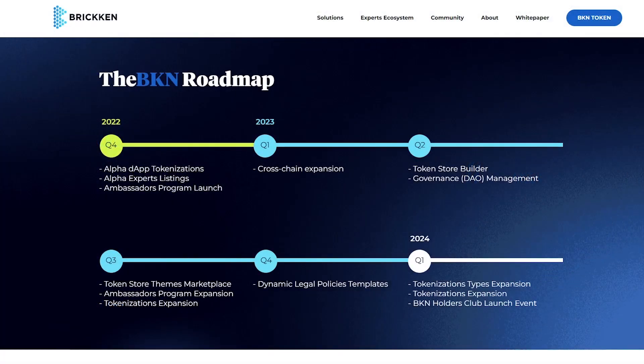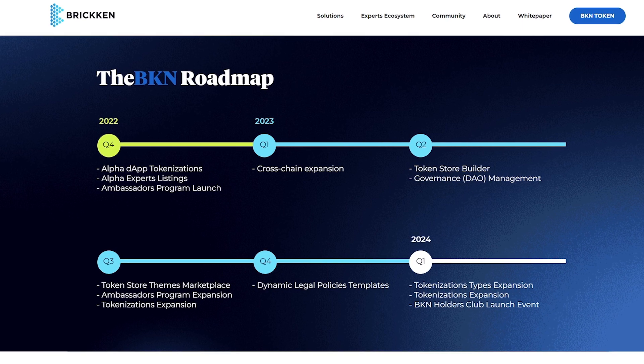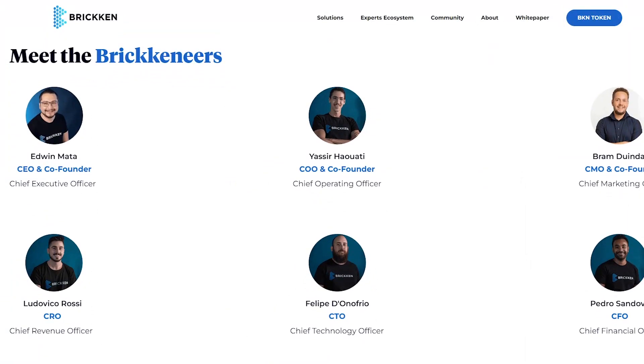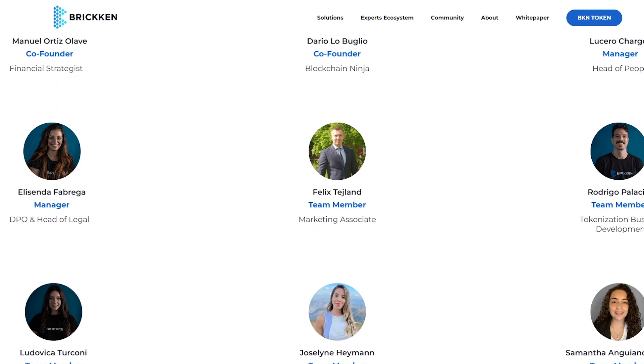The peculiarities of the platform's development are perfectly visible in their roadmap. Goals have already been set for 2024 and 2023 will be extremely interesting and promising. Let's see if Bricken can meet all of its stated goals. In the meantime, we can consider this project as an excellent opportunity for passive income.